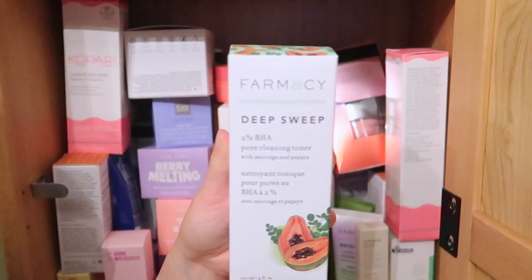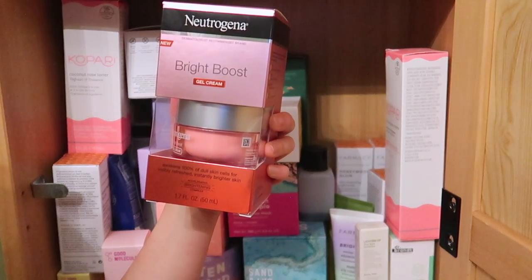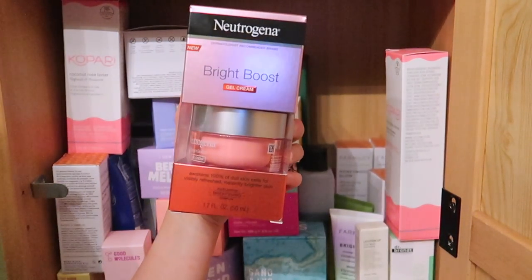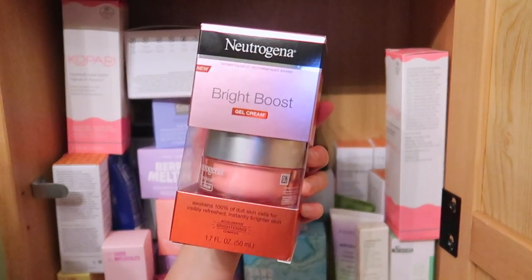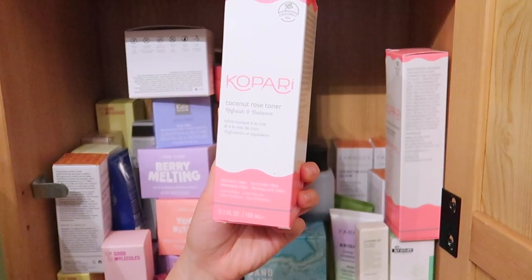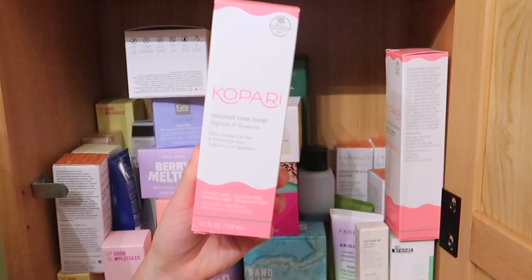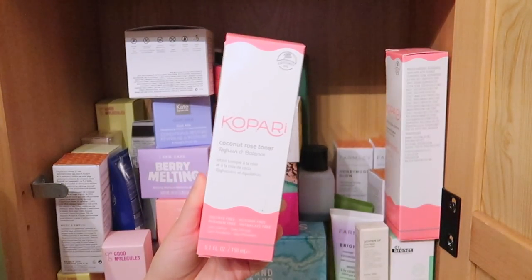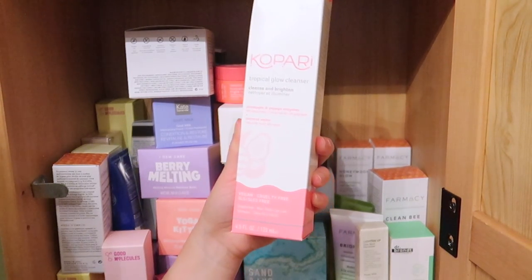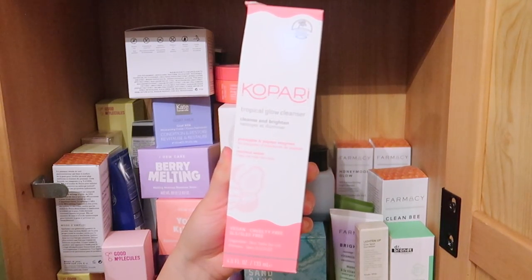This is from Farmacy — the Pore Cleaning Toner. I love toners, I think they really work on my skin, so I'm keeping this. I love Farmacy as a brand and I want to try this toner. The Neutrogena Bright Boost Gel Cream has been sitting on my shelf for a while so I'm going to declutter this and give it away because it's brand new. I also have the Kopari Coconut Rose Toner — since I'm keeping the Farmacy toner, I'm going to declutter this even though I truly love Kopari. And there's the Tropical Glow Cleanser — I'll hold on to this for now since I just ran out of my last cleanser.